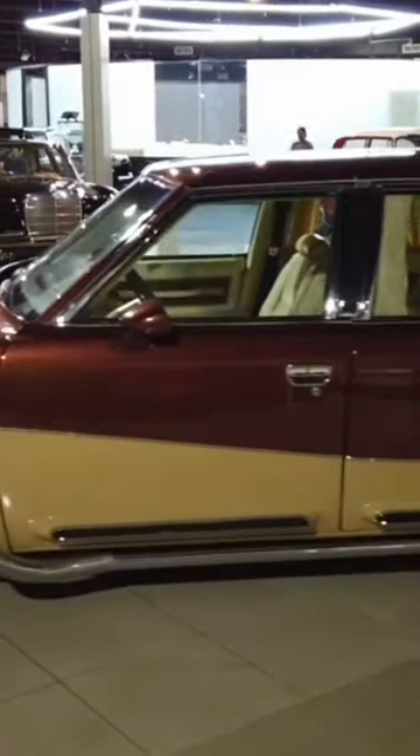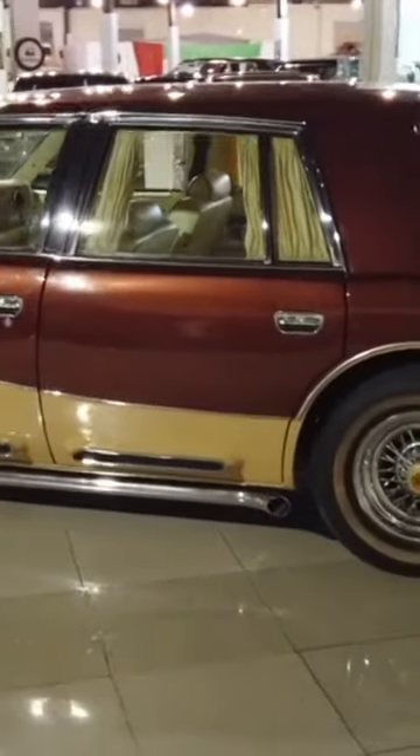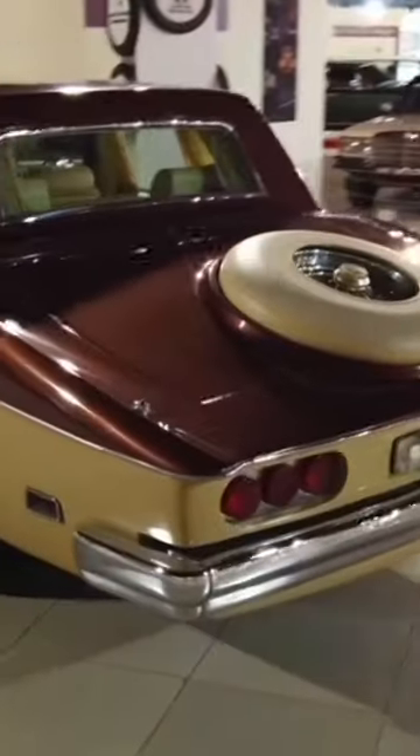Under the hood, the Blackhawk houses a potent V8 engine, delivering a harmonious balance of performance and refinement. The chassis features a blend of steel and aluminum, ensuring durability while maintaining a lightweight structure.